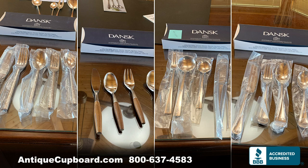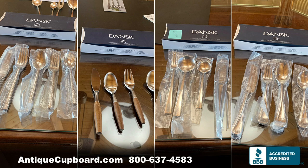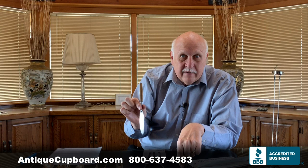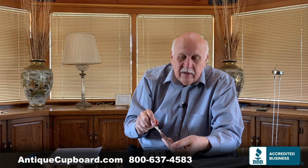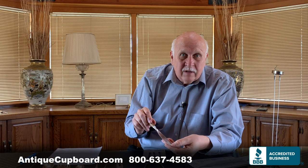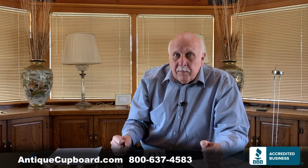In front of me are some of the other patterns of Dansk — there are many. This one is called Fjord, and it's still made. It's great looking, and this is the one they found in the Arts and Crafts Museum in 1954 that led to the entire company being created. I love the wood handle and the shapes of the pieces. They're extremely well-crafted, and that's why the company was so successful. It was sold a number of times, and finally the Lenox company bought it and continues to make the flatware and some of the beautiful hollowware.